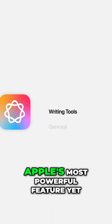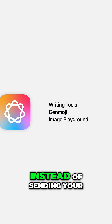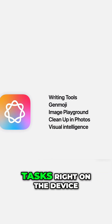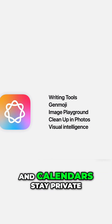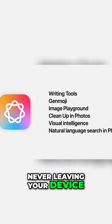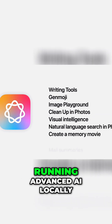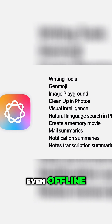Underneath liquid glass is Apple's most powerful feature yet: deep on-device AI. Instead of sending your data to the cloud, your iPhone and iPad now handle complex AI tasks right on the device. This means your messages, photos, and calendars stay private, never leaving your device. Apple's latest chips power these foundation models, running advanced AI locally. The result? Instant, seamless experiences, even offline.